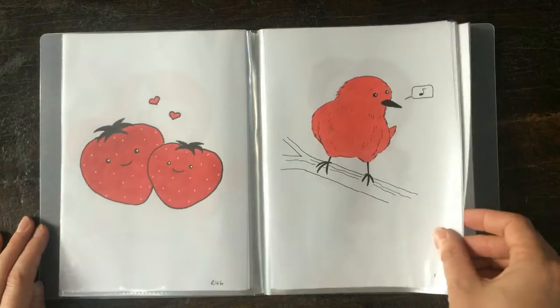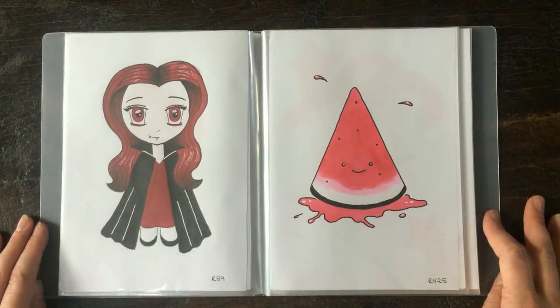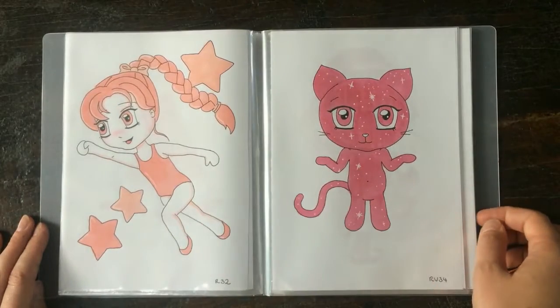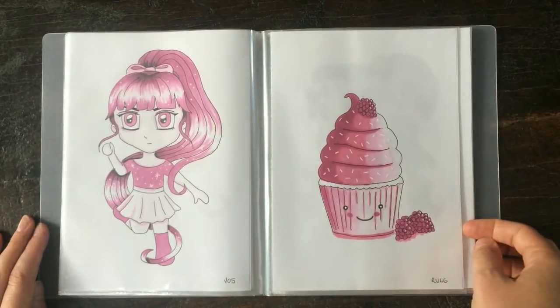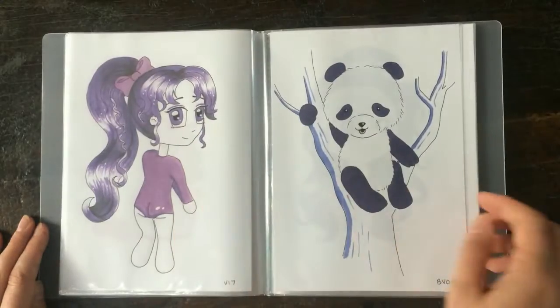I would say that on average I spent around 15 minutes on each drawing during the challenge and that was really different to Inktober where some of the drawings I spent an hour or more on them and it just made it a lot easier to fit in around uni and other stuff. On the days where I did have more time to draw I could use the Huevember drawings as a warm-up.